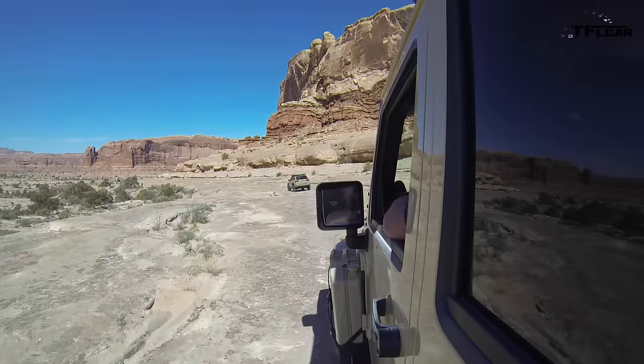So far I haven't touched the accelerator — just cruising. It's too easy. They had me put it into four-wheel drive low, but seriously, it's totally unnecessary in this terrain.